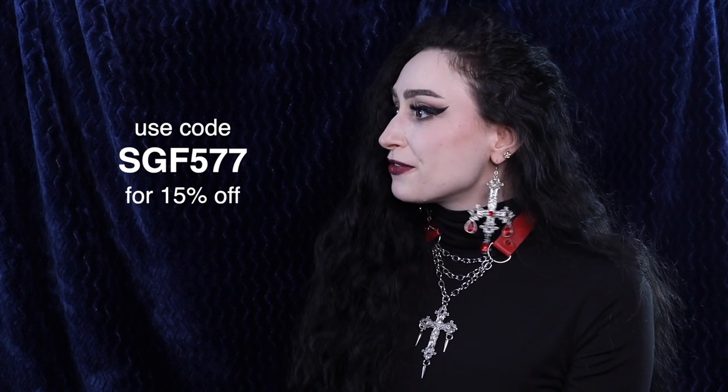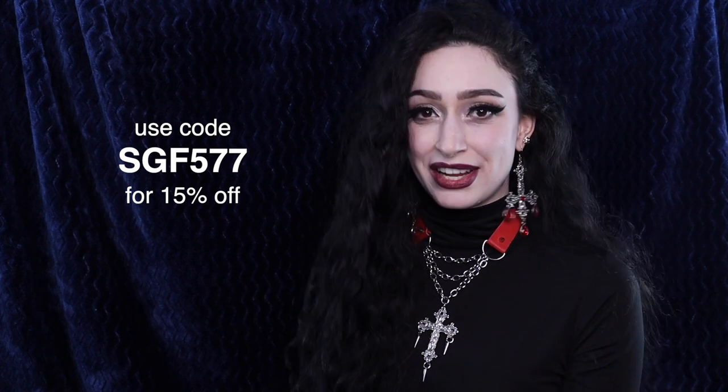Today's video is sponsored by Shein, thank you very much, and as always we have a discount code, and that is SGF577 to get 15% off. This is in celebration of Shein's big sale. And as always I'll leave my measurements and links to everything I show in this video down below. So without further ado, let's begin.